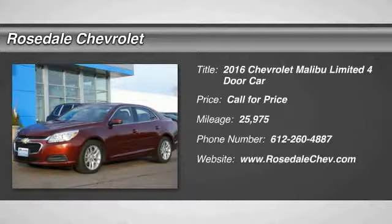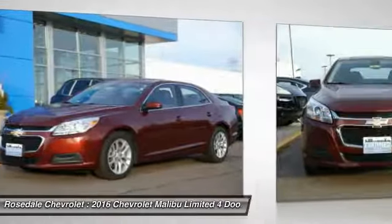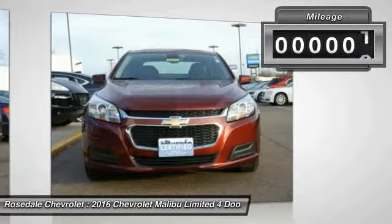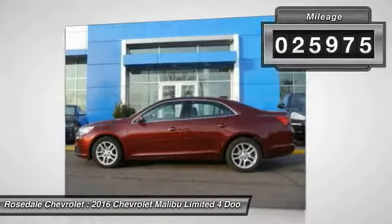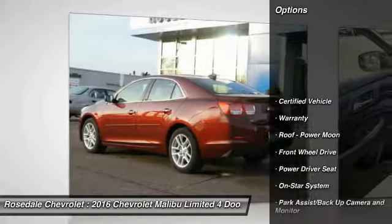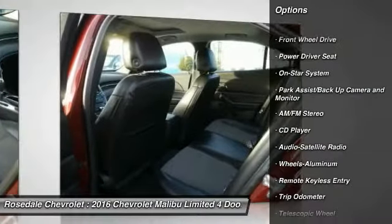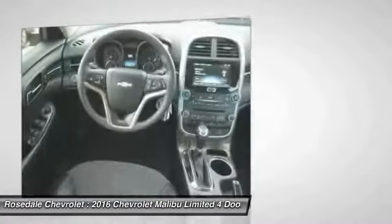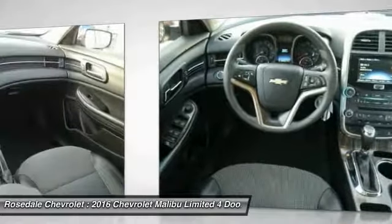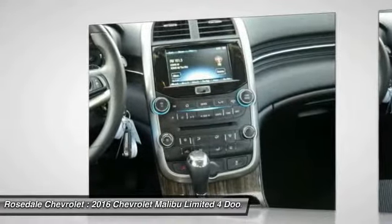The 2016 Chevy Malibu — a combination of performance and fuel economy. The Malibu is a great commuting car. This vehicle has less than 30,000 miles. Here are some of this vehicle's great options: traction control, power steering, cruise control, aluminum wheels, AM/FM stereo radio, rear defrost, front wheel drive, center armrest. Come take a test drive today.